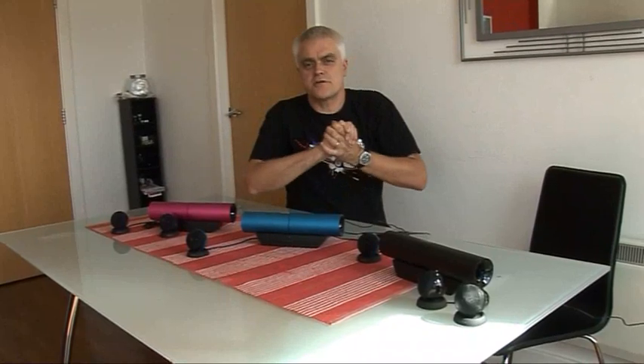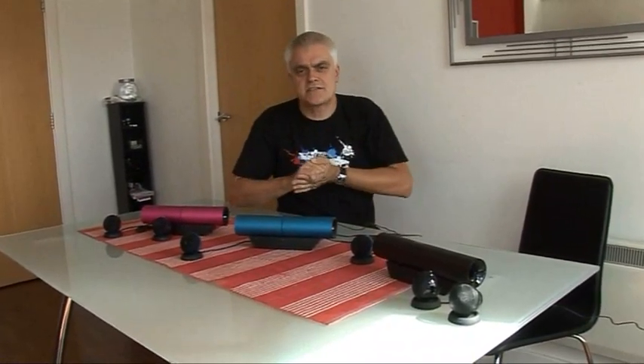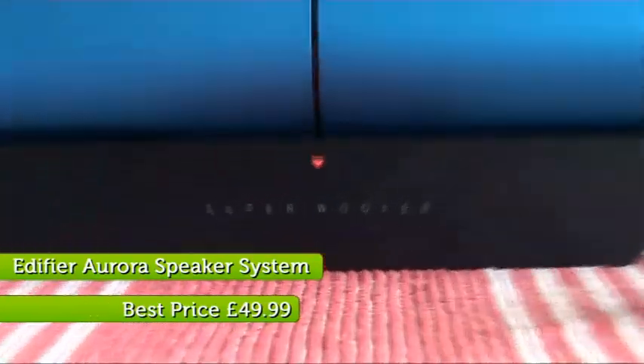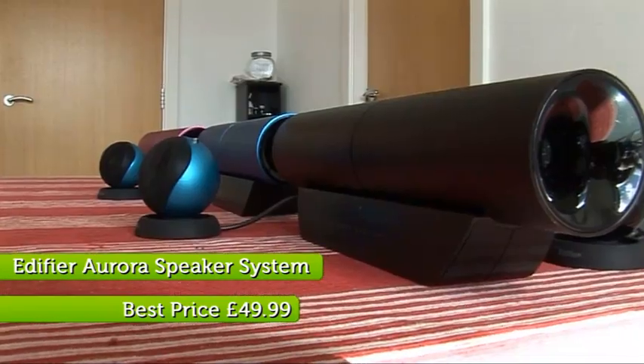One should never judge a product on looks alone. But in the case of Edifier's new external transportable speaker system, the Aurora, with its neat styling and range of rainbow colours, I was tempted to break that important rule. After all, in a world of ugly external speakers and cheap and nasty iPod docks, it's a refreshing change, especially at the asking price of around 50 quid.